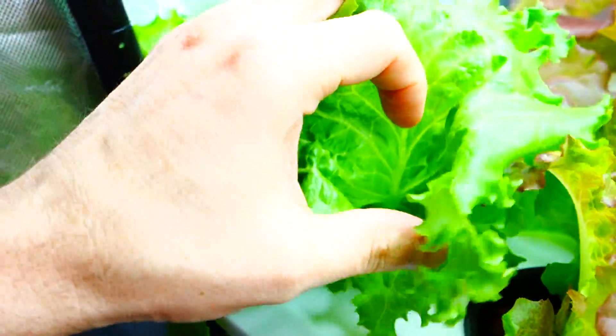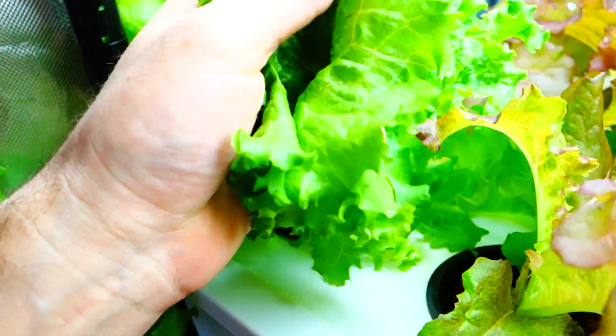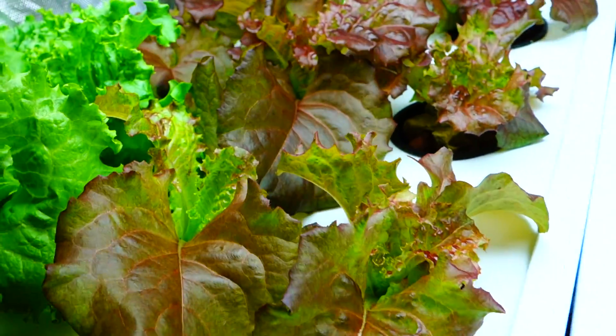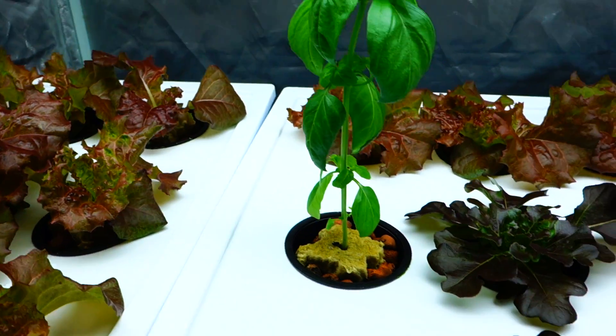Look at this beautiful lettuce. Look at the quality, look at the cleanliness of it — and it feels nice and crispy. If I were to squeeze it, there would be a beautiful crisp all throughout. Wow, it is looking so good.